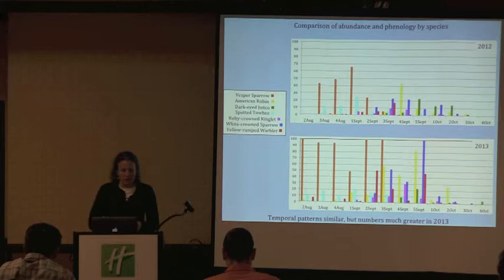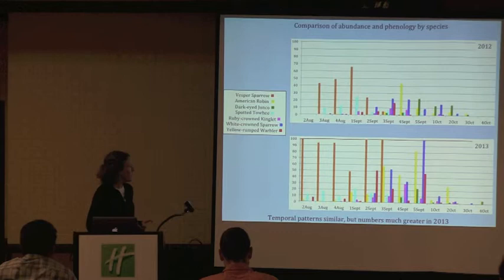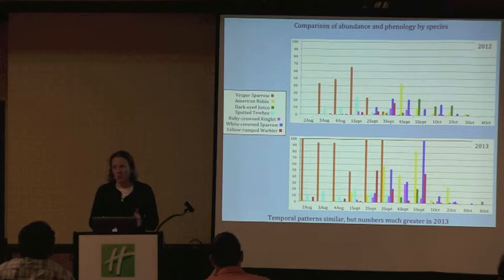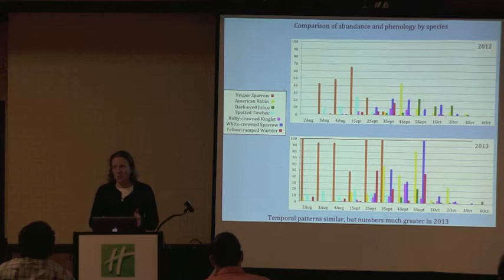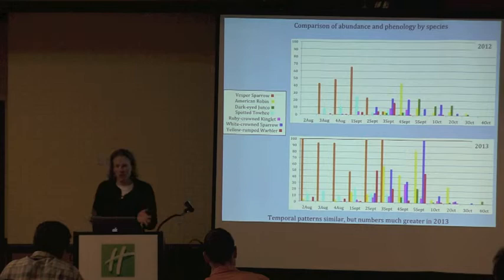The species richness was also higher in 2013 and the peak of migration was later. Looking at individual species: white-crowned sparrows did great in 2013 with numbers around 184 on peak days compared to just over 20 on peak days in 2012. Same with Vesper Sparrows — numbers were super high. Part of that is because we didn't do that first or last week of surveys in 2012, so we picked up a ton of birds just by adding a week. Things like the junco are later in the season. The trends of when individual species are moving through are quite similar, though the numbers are really different.